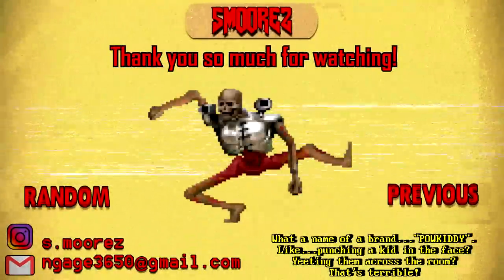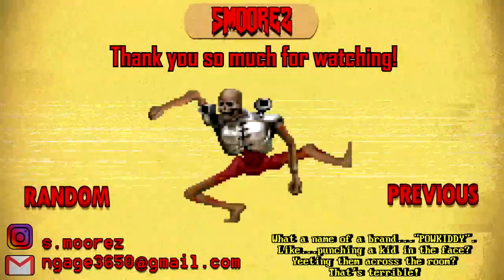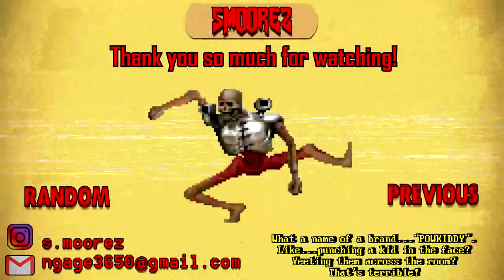If you like this content feel free to leave a like or a dislike if you didn't. Thanks so much for watching and I'll catch you all in the next video.